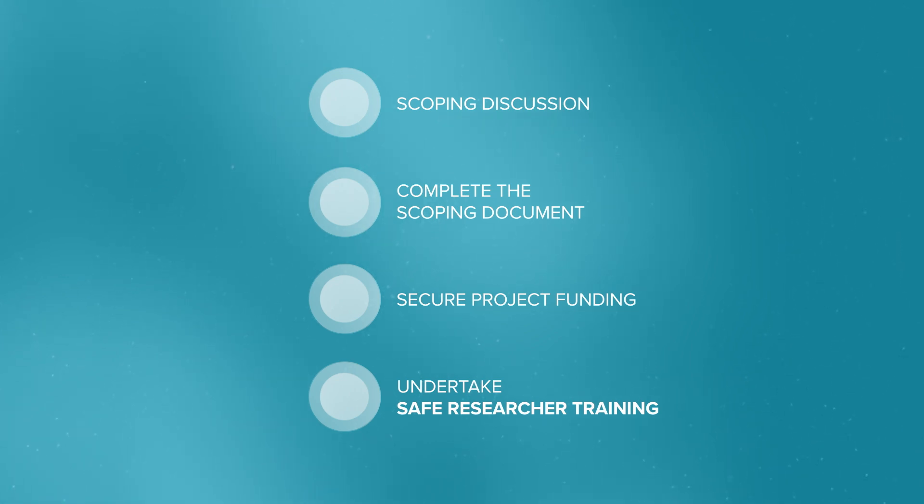You will then complete a scoping document setting out activities, timescales, resource usage and costs. A researcher will then look to secure funding for the project. The researcher will need to undertake safe researcher training.